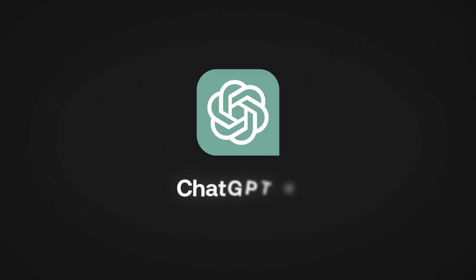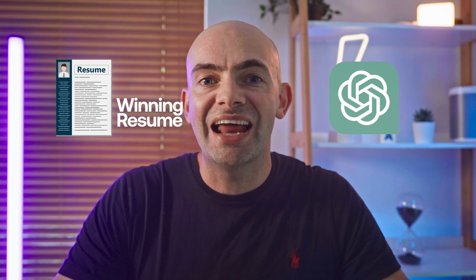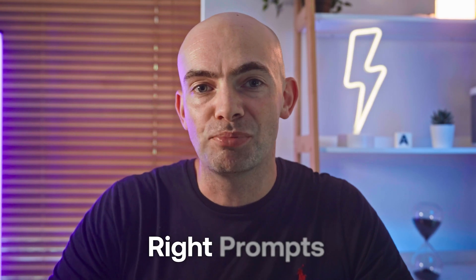Everyone is using ChatGPT 4o's new features to edit their CV and try to land a dream job, but hardly anyone is getting the most out of it when it comes to creating a winning resume. ChatGPT can help you turn that old CV into a tool that gets you an interview every single time — we just need to use the right prompts.